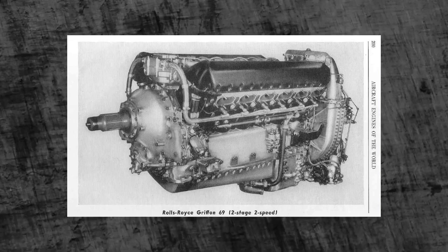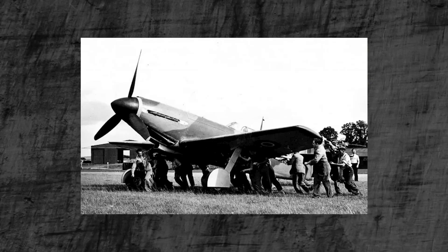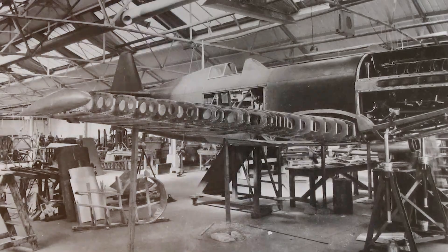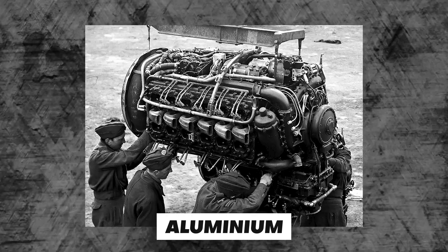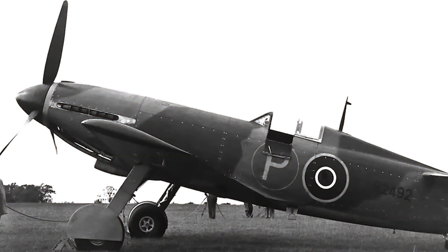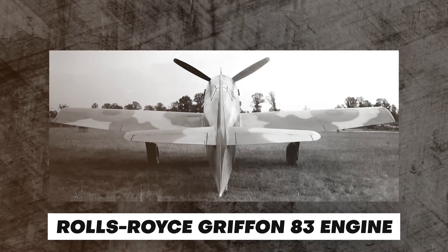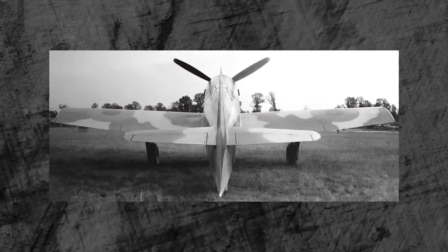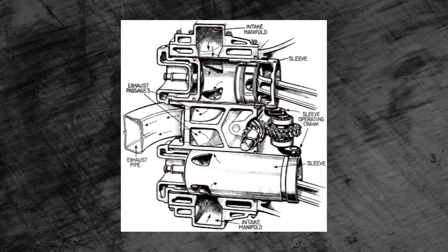The Martin Baker MB-5 was officially designed to the same Air Ministry specification as the MB-3. Its structure and construction were similar to the MB-3, but with changes. The MB-5 was made with lightweight materials like aluminum to manage the weight of the aircraft while maintaining structural integrity. It was powered by a Rolls-Royce Griffin 83 engine, a high-performance V-12 liquid-cooled engine, whose power output and design contributed to the aircraft's speed and climb rate.